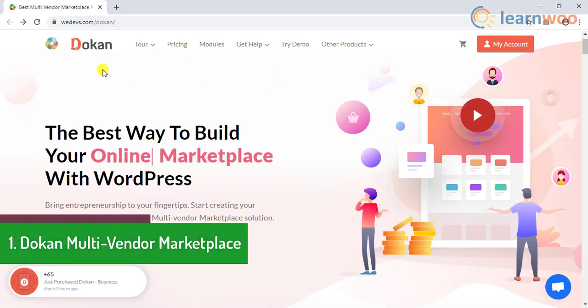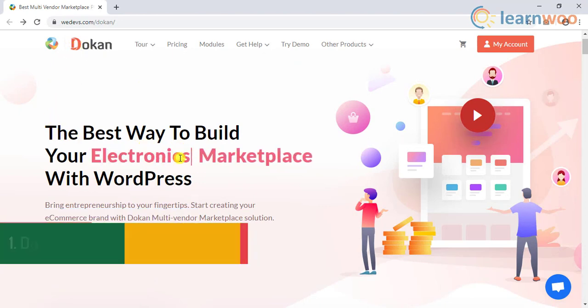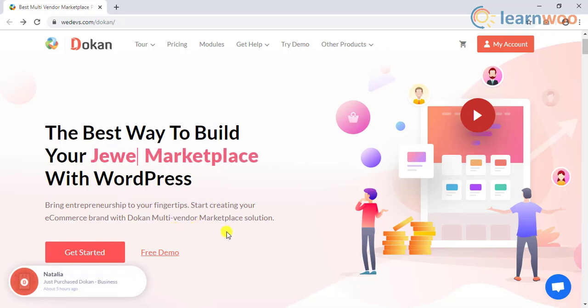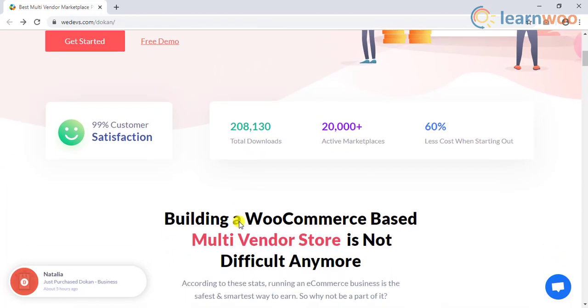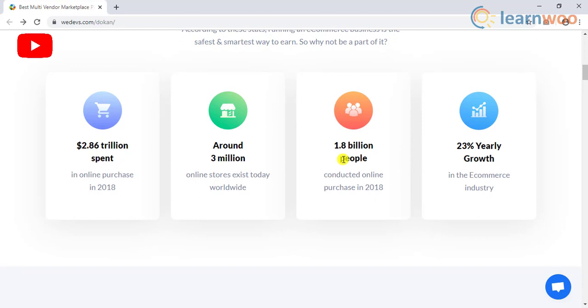The first one on the list is Dokan multi-vendor marketplace. Dokan is one of the most popular solutions to help you set up a multi-vendor marketplace. It offers chunks of features no other solution provides in its free version. Any amount of vendors and products can easily be handled without any hassle.